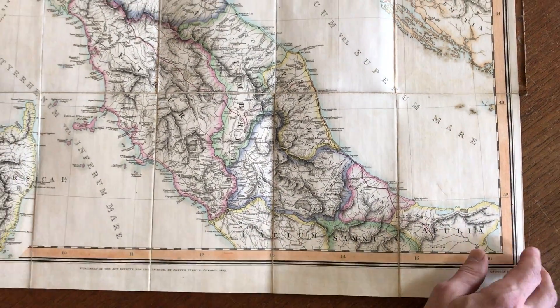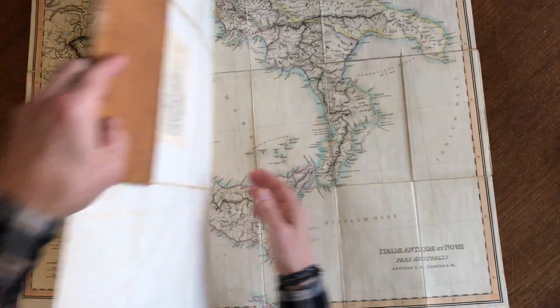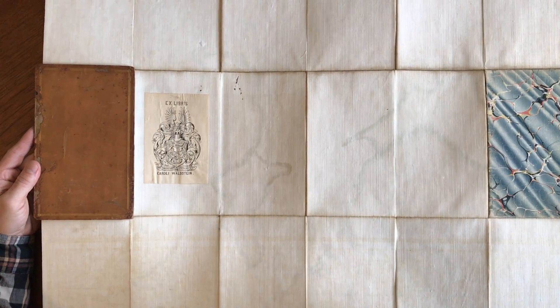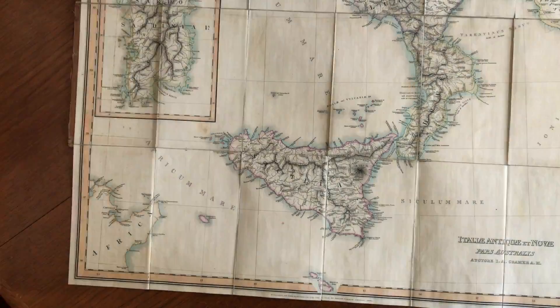What's interesting about this is that it's in two sheets. Each sheet is linen-backed. Both maps are still affixed to their original leather boards with the marbled paper. There's a readily removable bookplate there.